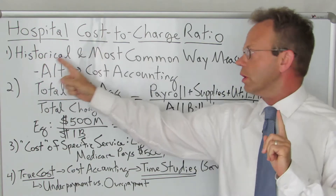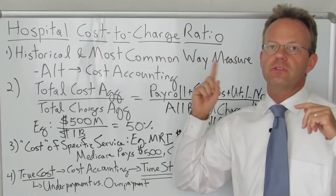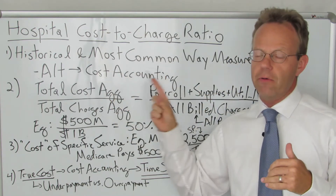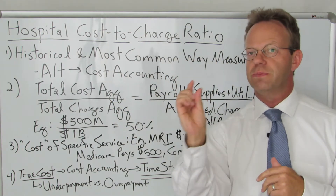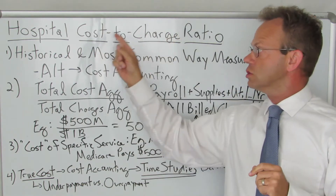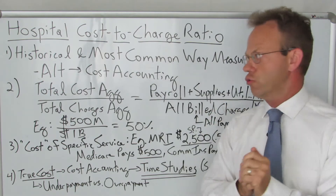So I want to go over the hospital cost-to-charge ratio in detail. It is historically the most common way that hospitals measure their own costs. And it is the alternative to cost accounting, which very few hospitals do, which actually does measure the true cost. So we're going to explain why cost-to-charge ratio does not actually measure true cost.